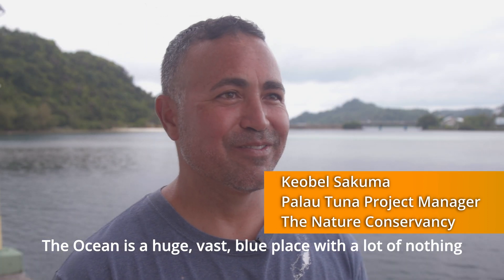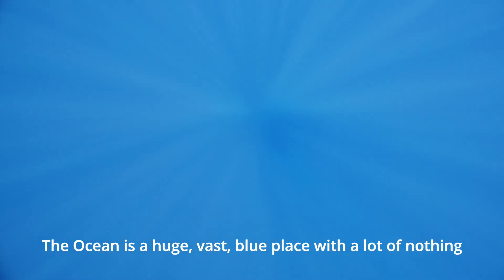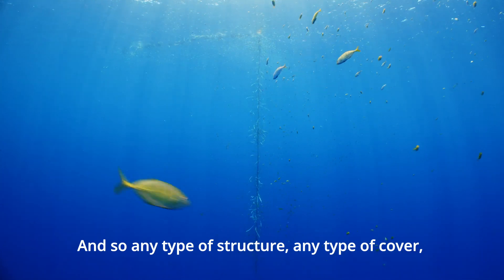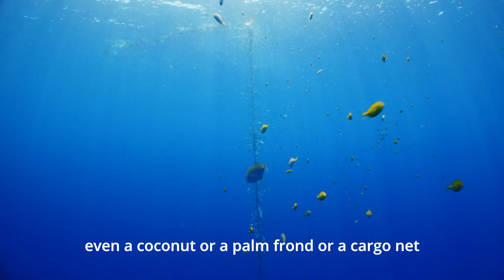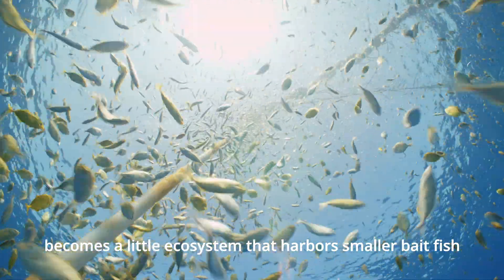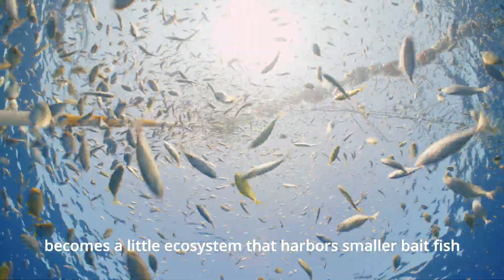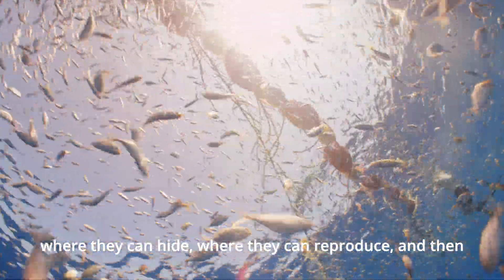The ocean is a huge, vast, blue place with a lot of nothing. It's almost like space — there's just nothing there. And so any type of structure, any type of cover, even a coconut or a palm frond or a cargo net, becomes kind of a little ecosystem that harbors smaller bait fish, where they can hide, where they can reproduce.